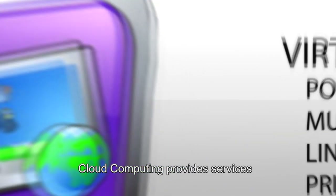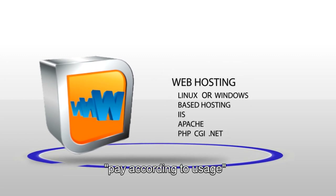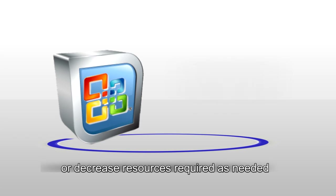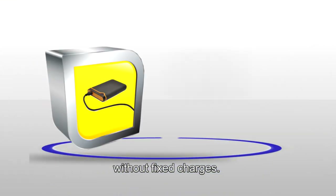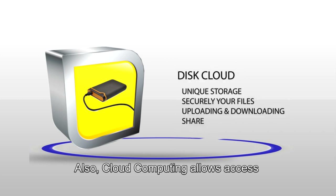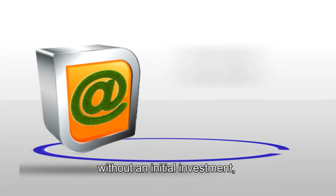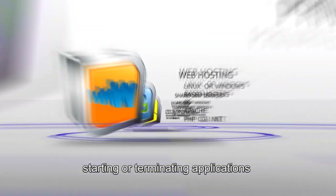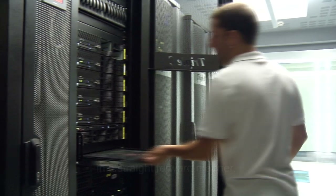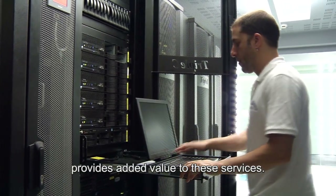Cloud computing provides services tailored to demand without commitment — pay according to usage, with the option to increase or decrease resources as needed without fixed charges. Cloud computing also allows access to a variety of solutions and applications without an initial investment, with the ability to start or terminate applications in a straightforward manner. The availability of skilled personnel provides added value to these services.